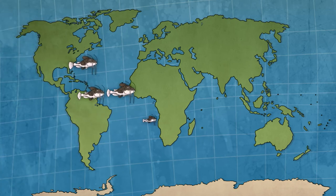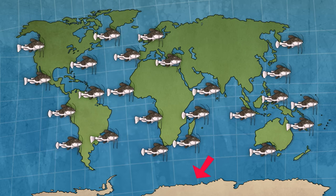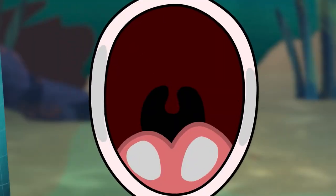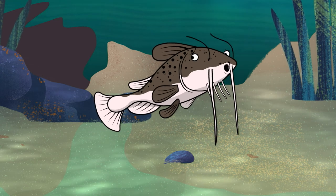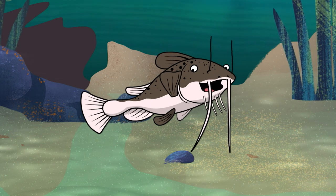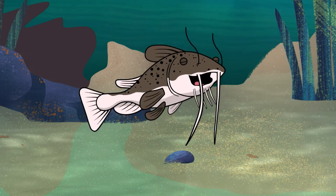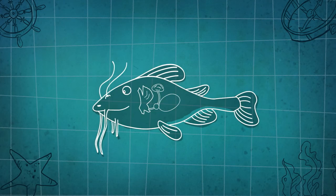You'll find us cleaning up in rivers and waters around every continent except Antarctica, where it's too darn cold. Some catfish suck onto rocks with their mouths to hold still in rushing waters. I do really have strong hearing — these bones link my inner ear to my little air chamber, which makes the sound louder so my brain can pick it up.